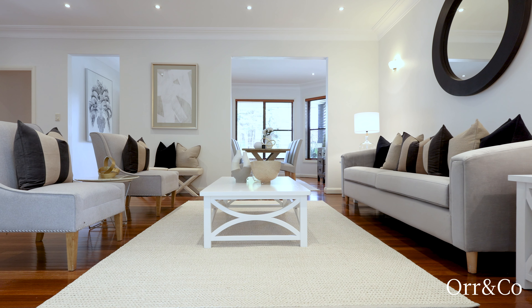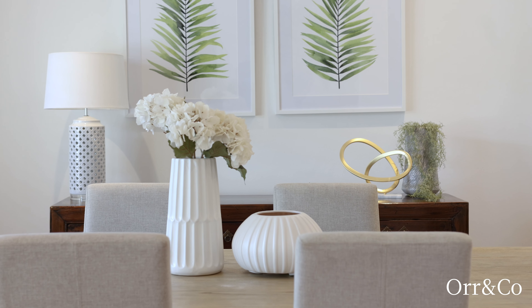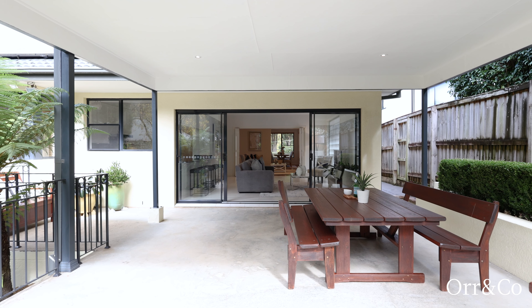A haven of space and light, the home greets with a vast open plan living dining room, accented with hardwood floors flowing to casual living and undercover outdoor entertaining.